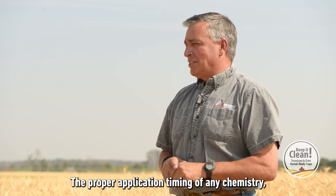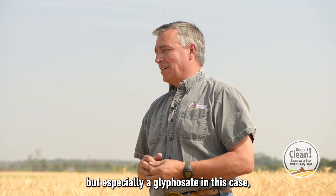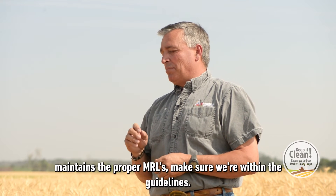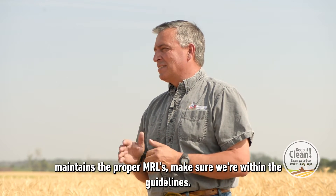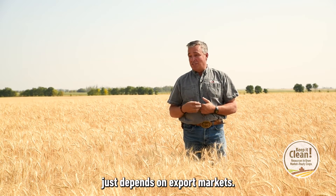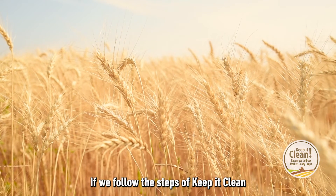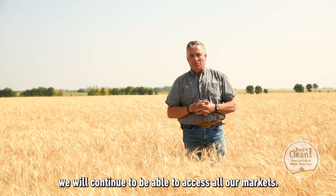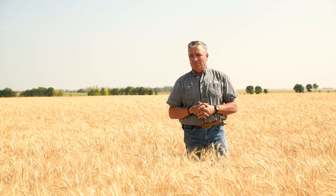The proper application timing of any chemistry, but especially glyphosate in this case, maintains the proper MRLs and makes sure we're within the guidelines. In Western Canada, my business and everyone's just depends on export markets. If we follow the steps of keep it clean, we will continue to be able to access all our markets. Thank you.